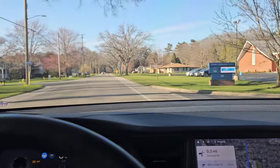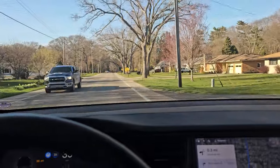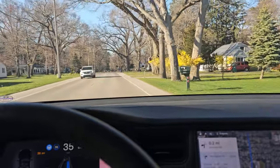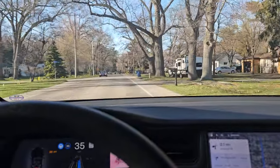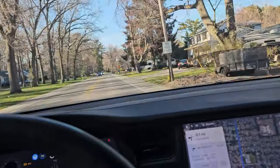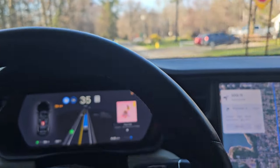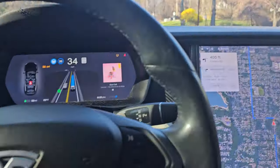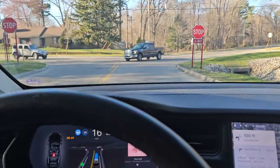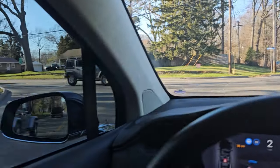I'm going to take my hand off the wheel completely when it gets to this stop sign — this is going to be weird to just let it do this. I have anxiety! Okay, here it comes. It's going exactly the speed limit. It turned the blinker on! It's slowing down at the light — this is a four-way stop too.